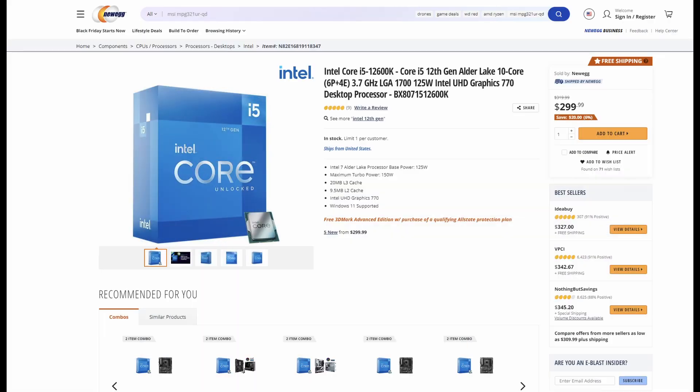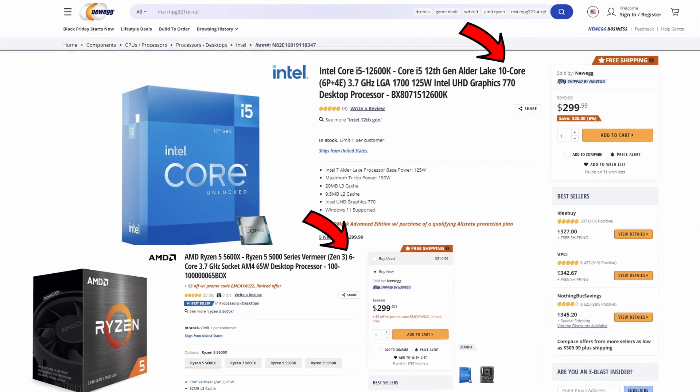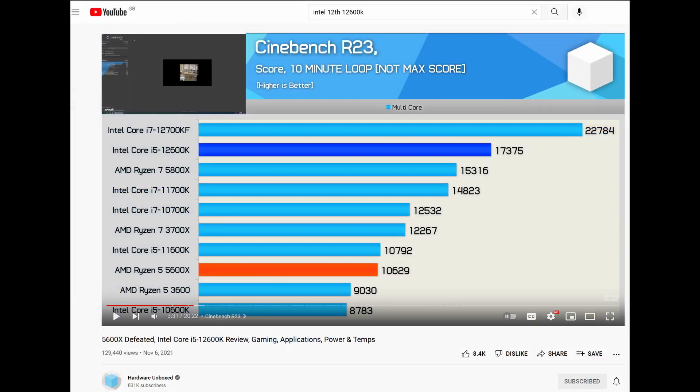On paper, the CPU that costs the same amount of money as a Ryzen 5600X has a big advantage — four more cores. When you look at Cinebench or 7-Zip benchmarks, you might think there's nothing better for the money right now. But things get more complicated from here.